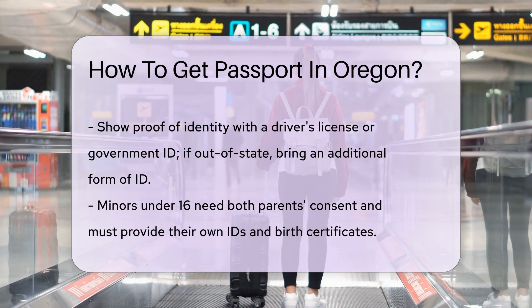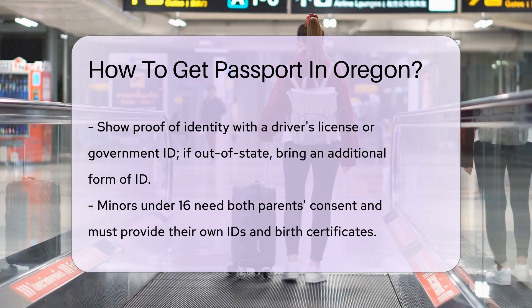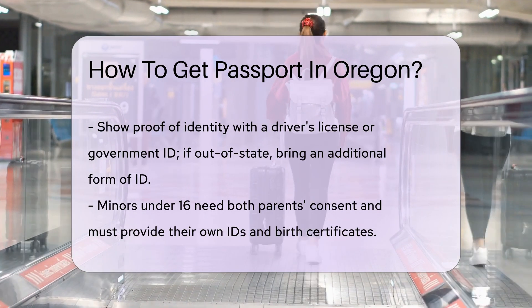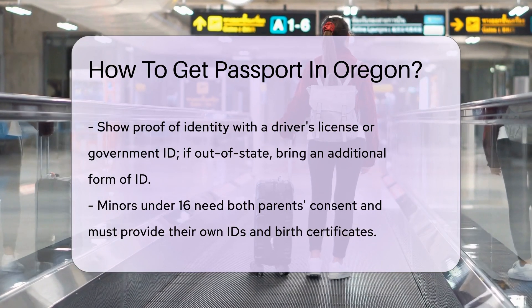Don't forget proof of identity. A driver's license or a government ID should do the trick. If you're using an out-of-state ID, bring along a second proof, just to be safe.